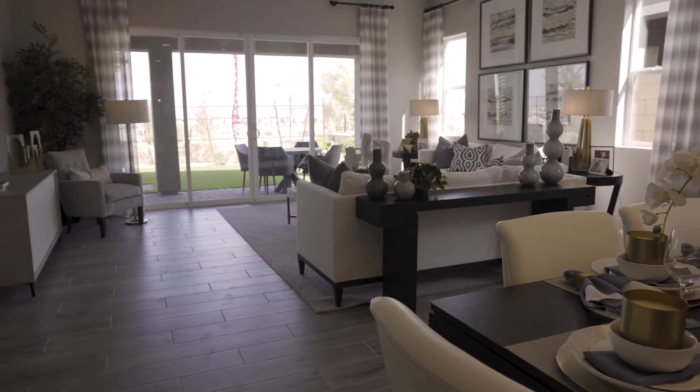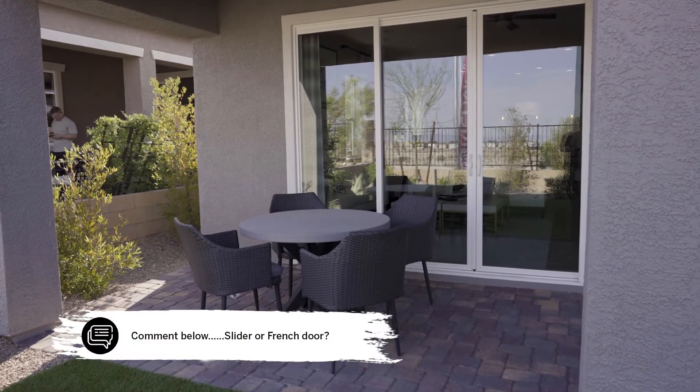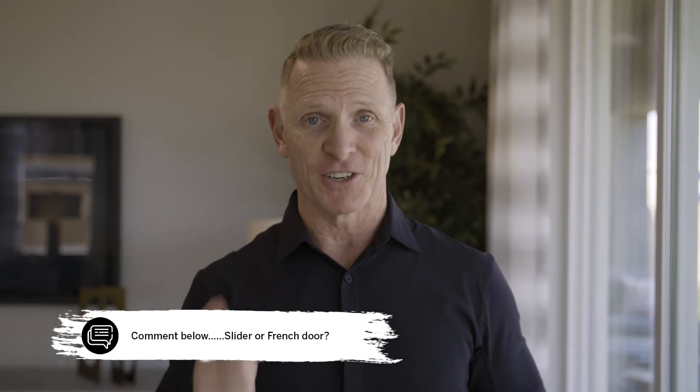While I really do love this big 12-foot sliding glass door in this great room, it does come with the option of French doors. Let me know in the comments below — slider or French door?